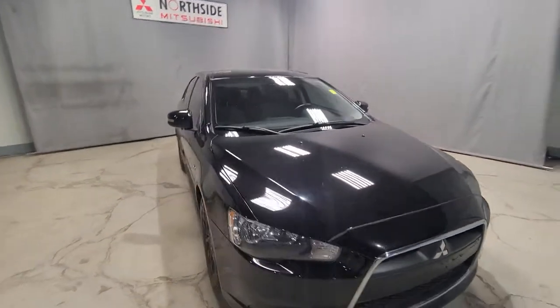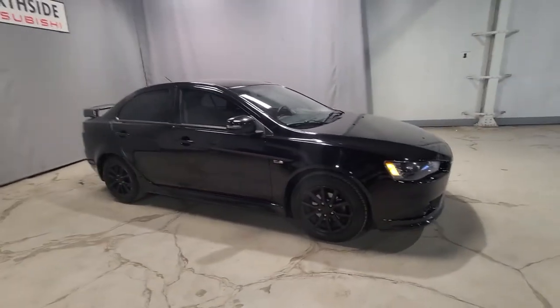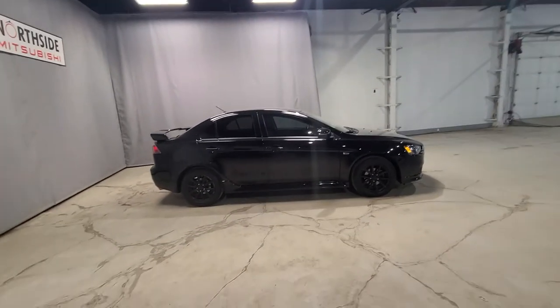With Mitsubishi you are going to have your 10-year powertrain warranty. This vehicle still has warranty until 2025, or when you hit 160,000 kilometers. I just want to give you a nice quick look at the entire vehicle itself.